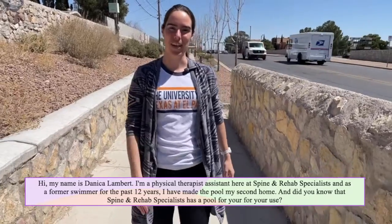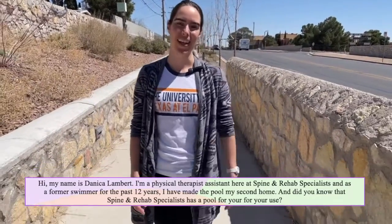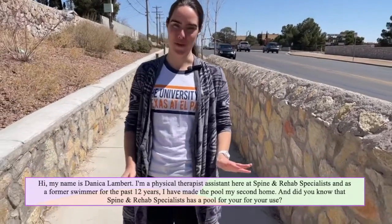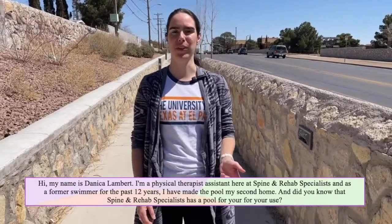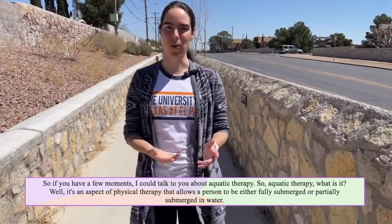Hi, my name is Danica Lambert. I'm a physical therapist assistant here at Spine and Rehab Specialist. As a former swimmer for the past 12 years, I have made the pool my second home. Did you know that Spine and Rehab Specialist has a pool for your use? If you have a few moments, I can talk to you about aquatic therapy.